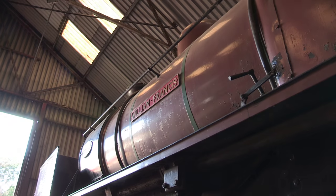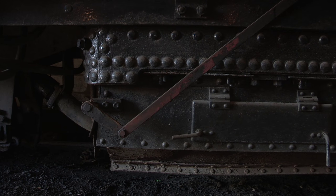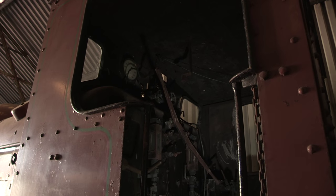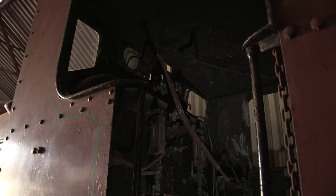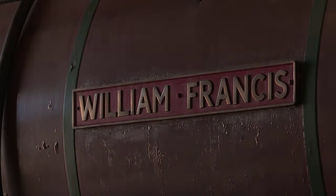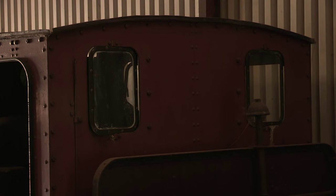The engine worked continuously until 1956, when she was then given a full rebuild. But this rebuild couldn't have been full enough, as the engine was worn out again ten years later, and only good enough for scrap. Thankfully, a Mr. J.R. Price foresaw her significance, and purchased her for preservation.